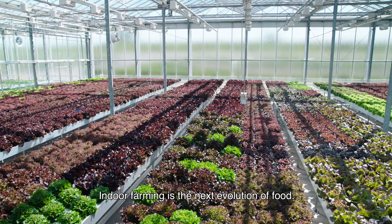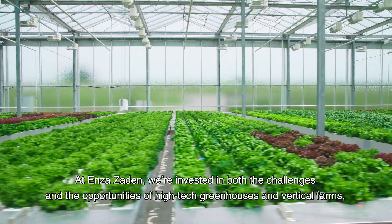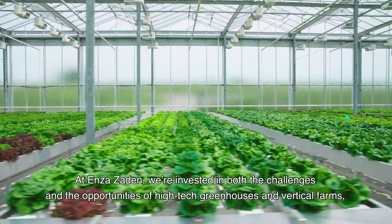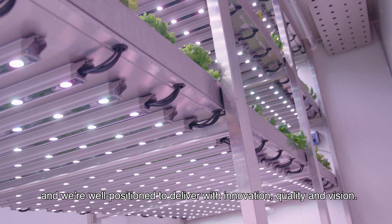Indoor farming is the next evolution of food. At Enza Zaden, we're invested in both the challenges and the opportunities of high-tech greenhouses and vertical farms, and we're well positioned to deliver with innovation, quality and vision.